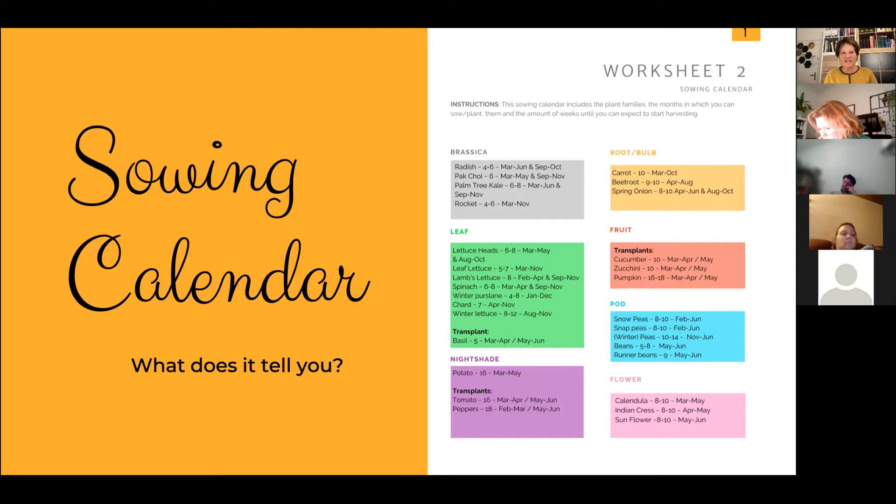Within each color block you can see the actual vegetables - radishes and pak choy in the gray block, carrots and beetroots in the orange, lettuce and spinach in the green. I collected a group of relatively popular vegetables that aren't the most difficult to grow. What's a little unique in my calendar is the numbers beside each vegetable. The color family coding comes with numbers - for radishes it's four to six, meaning the amount of weeks from sowing until harvesting.